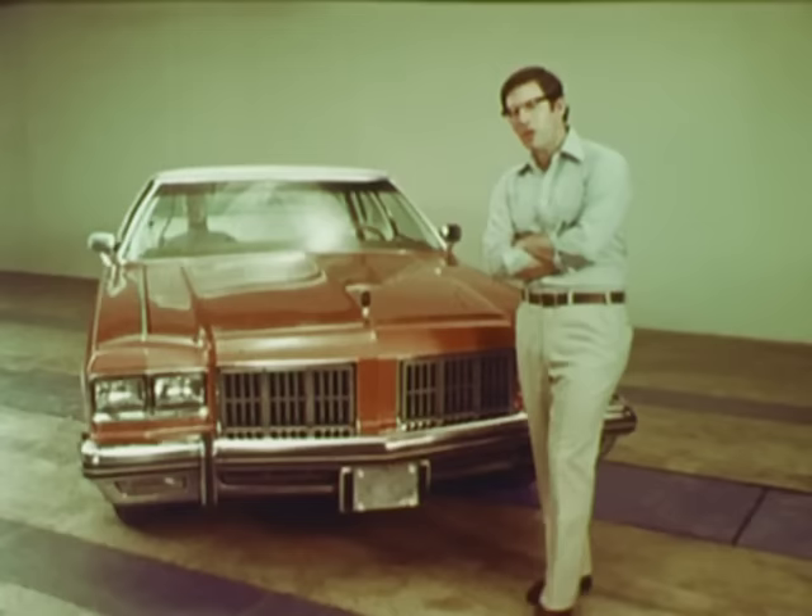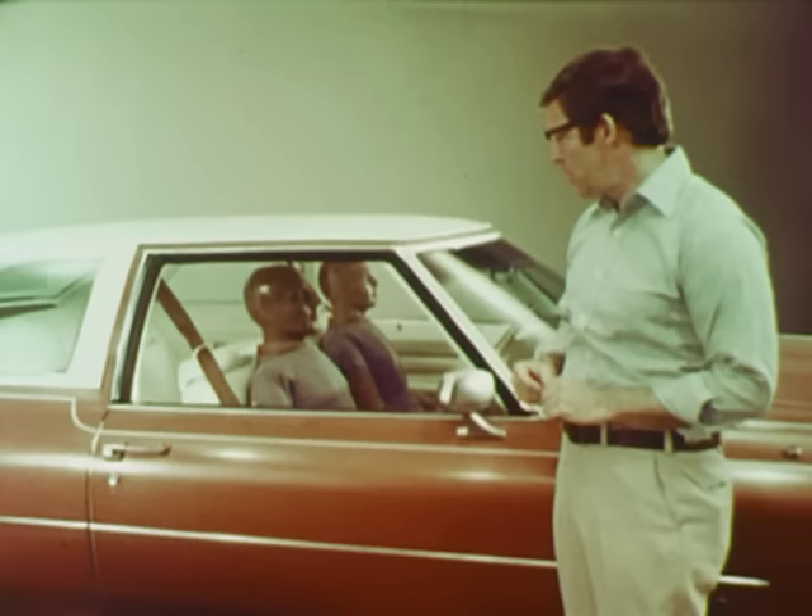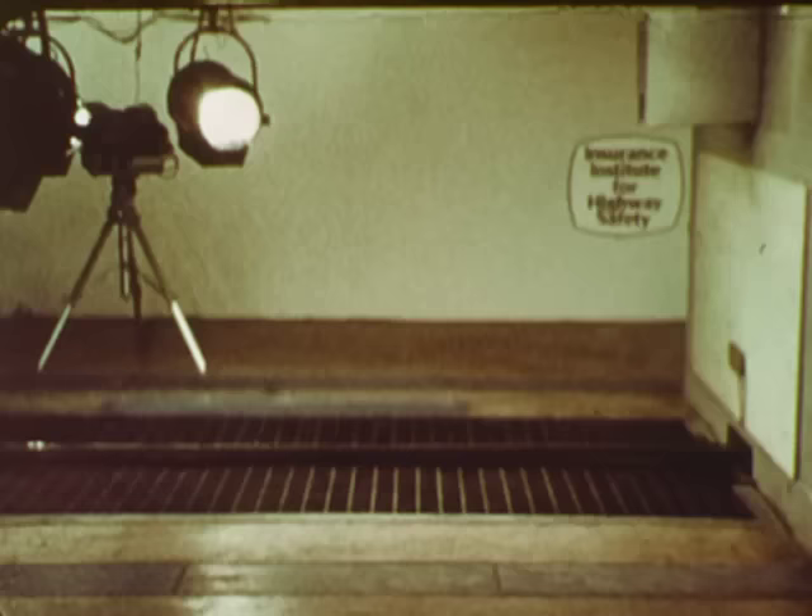Frontal car crashes. Each year they kill thousands of Americans and injure hundreds of thousands. The majority of all fatal injuries to people in collisions occur in head-on and angled frontal car crashes. In a frontal crash, it's all over in a split second. Let's imagine that we're in the front seat of a car like this, and that these test dummies are me or you or someone you love.